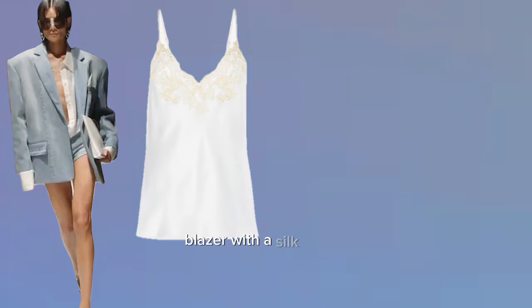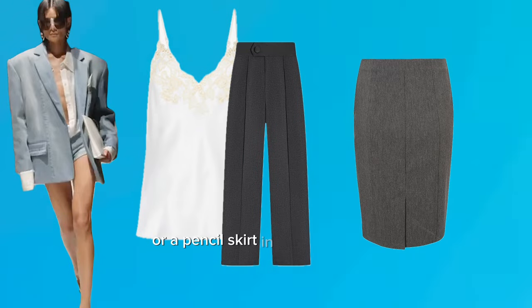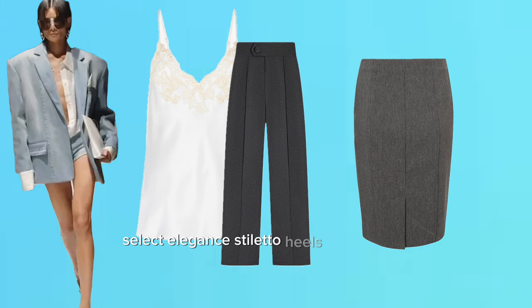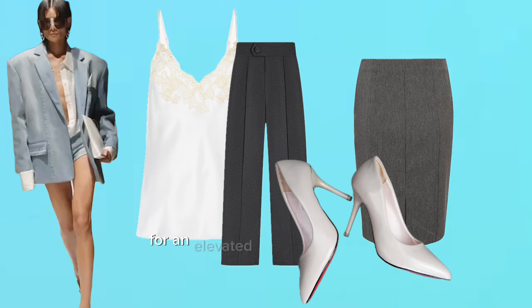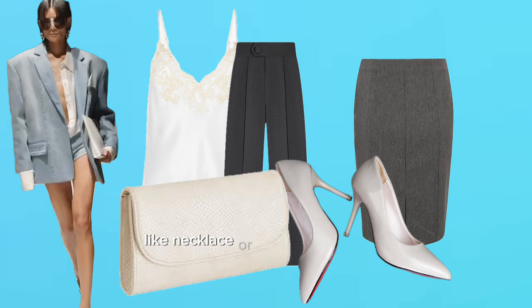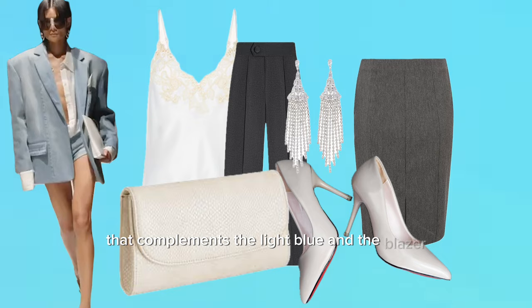For a dressy occasion, team the blazer with a silk camisole and a pair of tailored high-waisted trousers or a pencil skirt in a darker shade. Select elegant stiletto heels and a clutch for an elevated evening ensemble. Add sophistication with statement jewelry like a necklace or chandelier earrings that complement the light blue of the blazer.